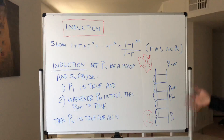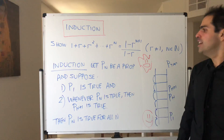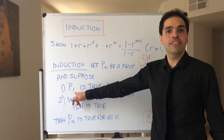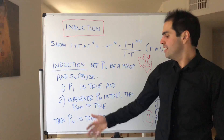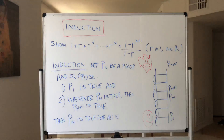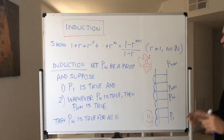By the way, if you watched my previous video on the natural numbers, you should compare this to the axiom of induction, which basically says the same thing: if one is in your set and whenever n is in your set then the next one is also in your set, then your set must be all of the natural numbers. It's really similar — in fact identical in some sense.